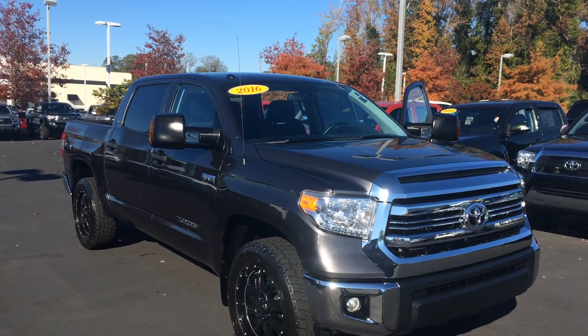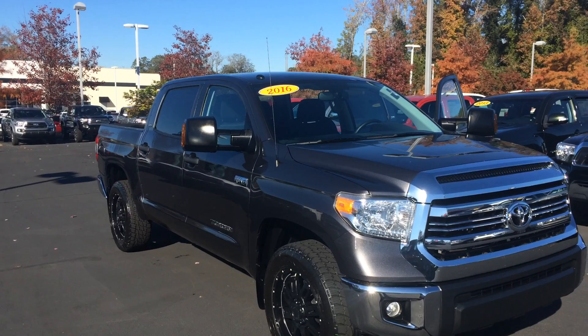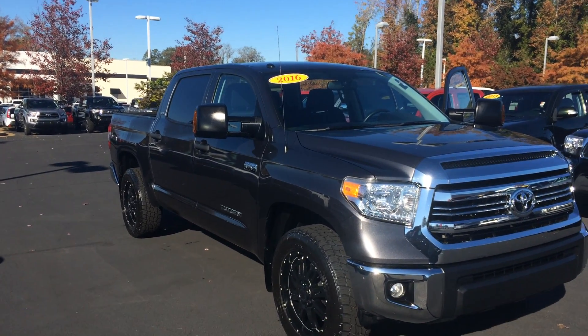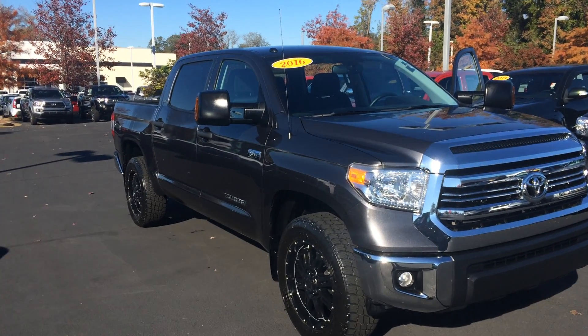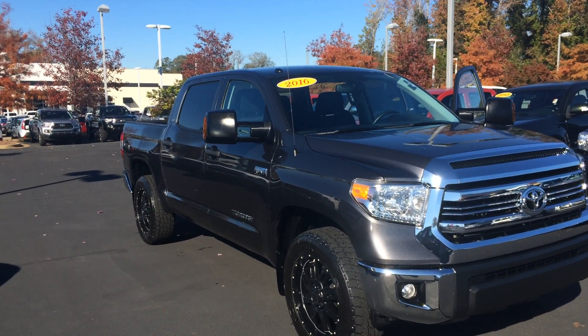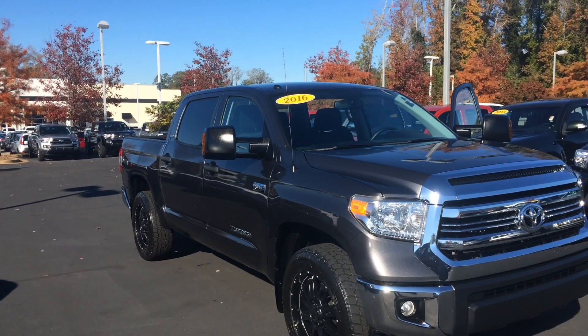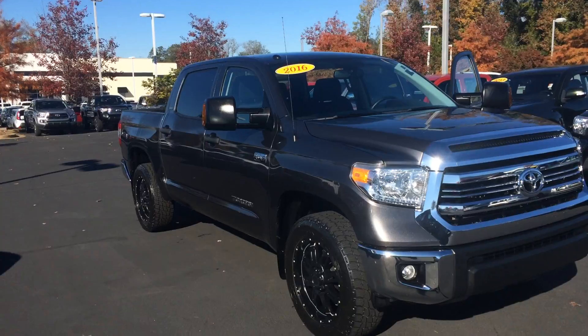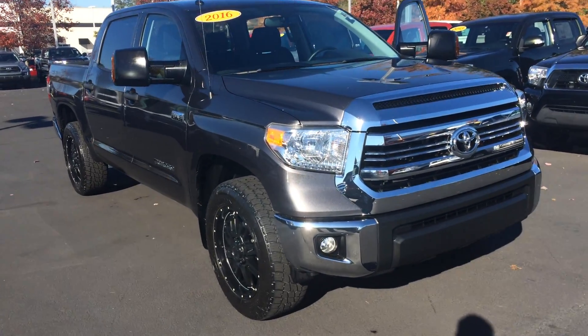Good morning sir and congratulations! I found your truck: a 2016 Toyota Tundra crew cab SR5 four-wheel drive in magnetic gray metallic. It's got about 27,000 miles on it and some upgrades — tow mirrors and an upgraded wheel and tire package. Let me walk around and show it off to you. Front fog lights up here as well.